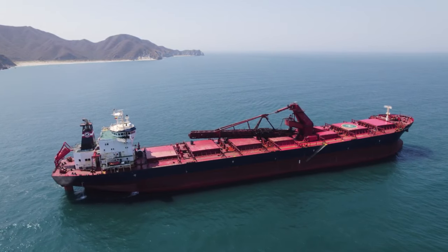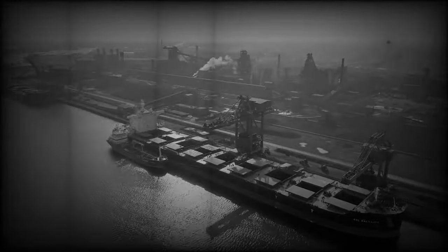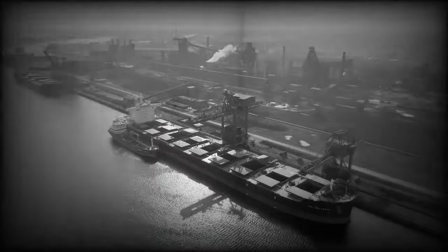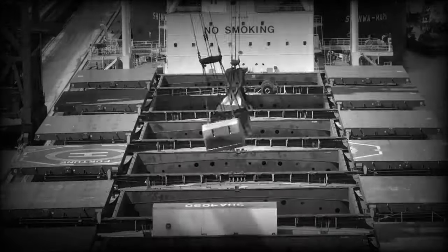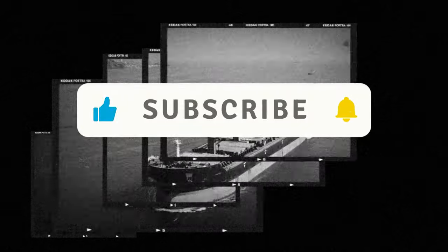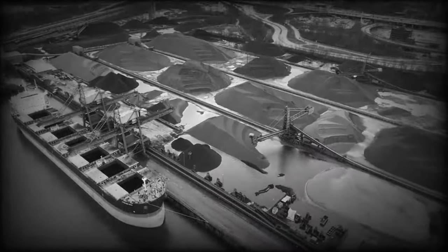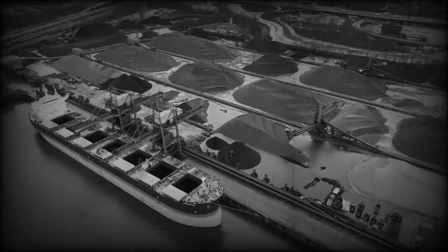Let's take a moment to appreciate the history of bulk carriers. The first bulk carriers emerged in the late 19th century, designed to transport unpackaged bulk cargo like coal and grain. Unlike traditional ships that carried cargo in bags or barrels, these vessels featured large holds that allowed for more efficient loading and unloading. As trade grew, so did the design and technology of bulk carriers, leading to the development of specialized ships that could carry vast quantities of raw materials.